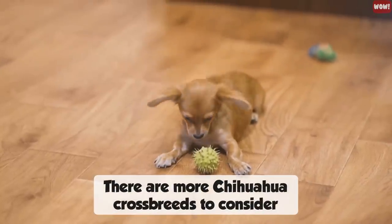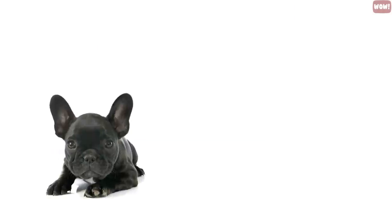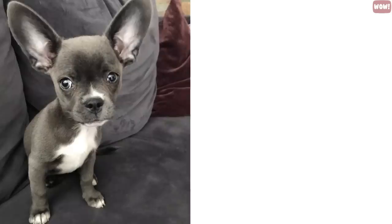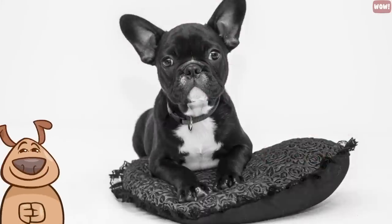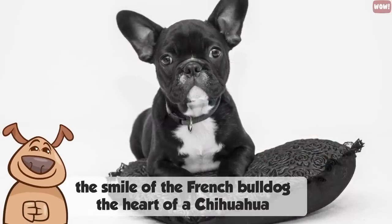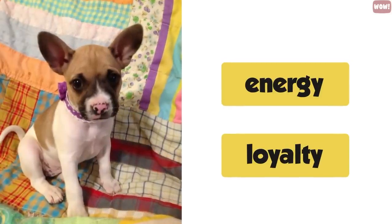There are more Chihuahua crossbreeds to consider. Number three, the French Bullwawa. When you cross a French Bulldog with a Chihuahua, you get a Bullwawa. These little lap dogs are possibly the cutest ones you will ever want to own. They have the smile of the French Bulldog but also the heart of a Chihuahua, which makes them so adorable. They have the right mix of energy and loyalty to the family, making them one of the cutest dogs ever.